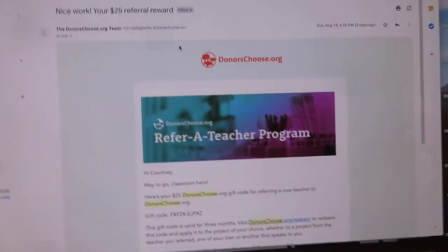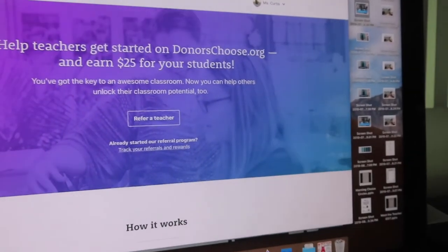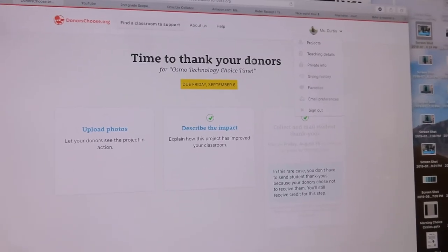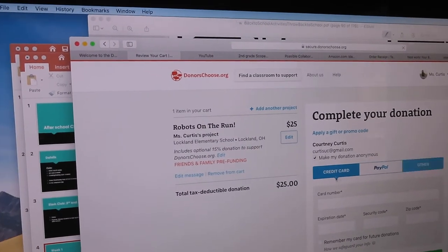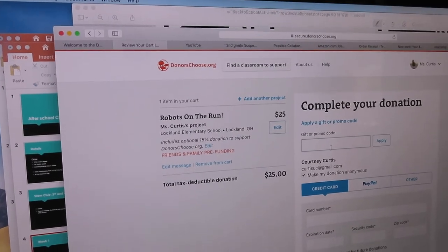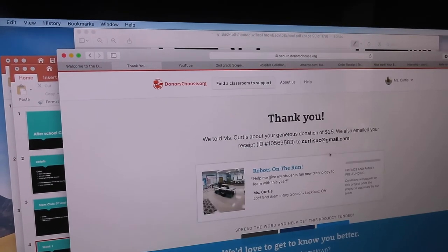Also, if you sign up for an account and help one more person create an account, you get $25 towards your project, and they get $50 towards theirs. I'm going to copy my referral code now and apply it to my project. I go to my project, find the promo code field, hit Apply, and it takes the $25 right off.